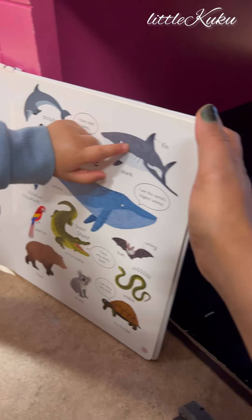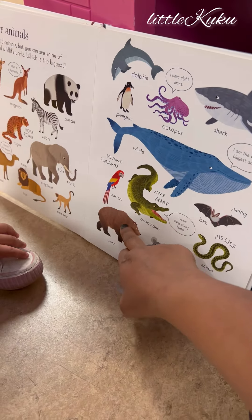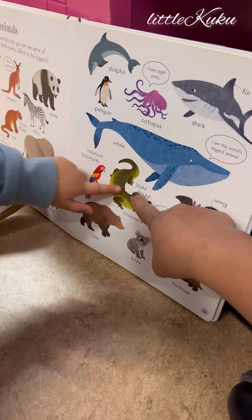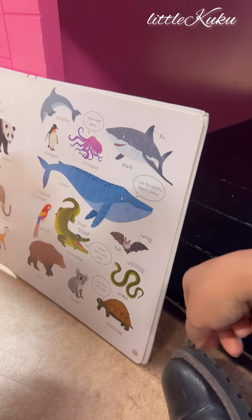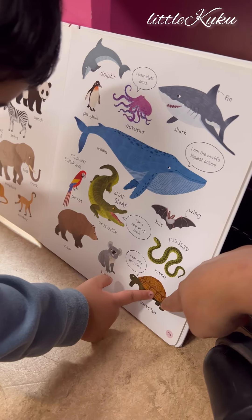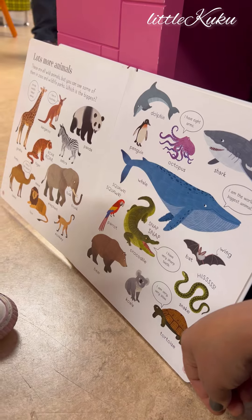Shark! Shark! Wow. And what's this? Bear. Bear. Yeah. Parrot. Good job. And this one? Alligator. Snake. Yes, snake. What is this? I don't know. What is this? This is sheep. Bat. Yeah. And this one? Turtle. Koala. Good job. What is this? Koala. Koala. Wow.